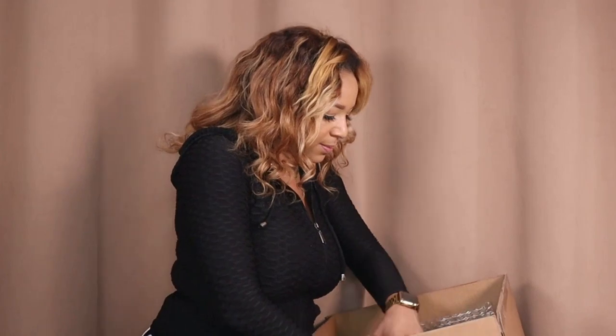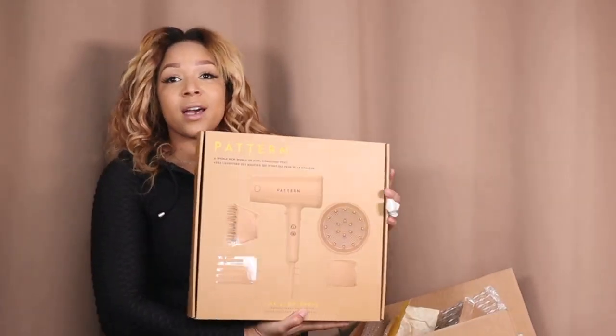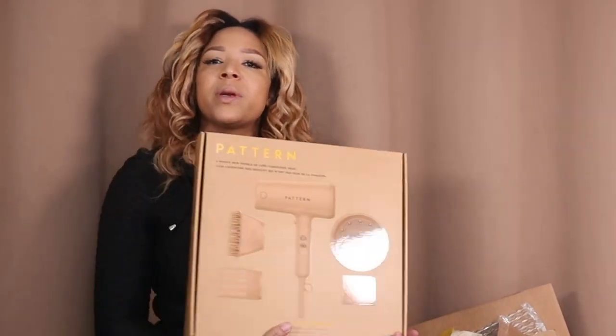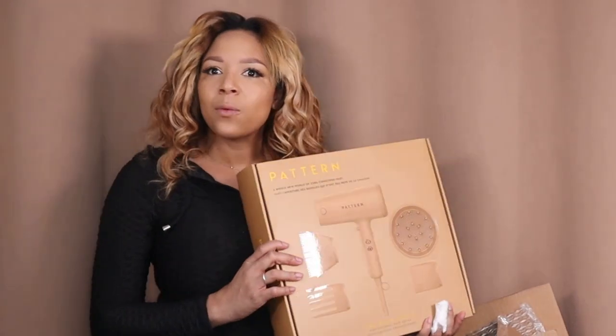Speaking of content, Pattern came out with that blow dryer and I needed it. I've been wanting to buy the Dyson for a really long time but didn't because it was expensive. The Pattern blow dryer is $189, and it's made for natural hair — it has natural hair attachments. You can see there's a diffuser, a nozzle, a brush, and a wide-tooth comb. The dryer is $189 and the heat protection was $20, so they had a bundle for $209. But that's not a bundle — that's literally the same price!